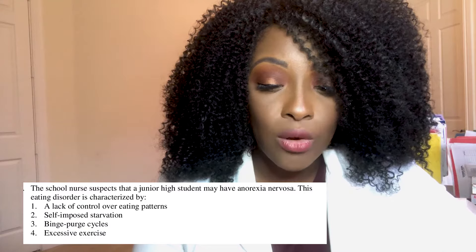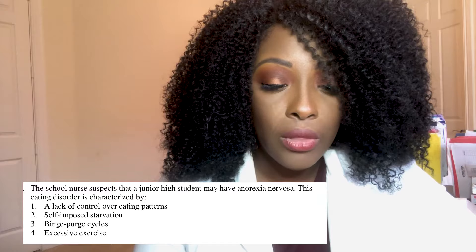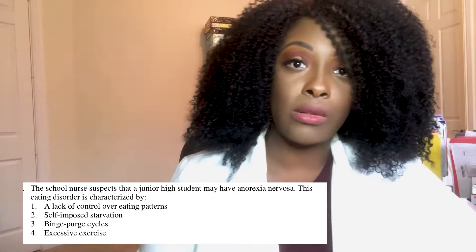Next question: the school nurse suspects that a junior high student may have anorexia nervosa. This eating disorder is characterized by: one, a lack of control over eating patterns; two, self-imposed starvation; three, binge-purge cycles; or four, excessive exercise.